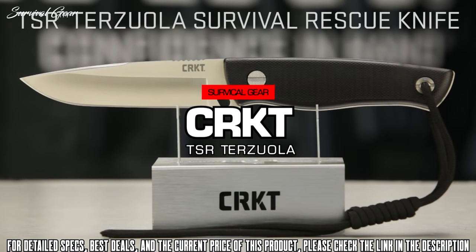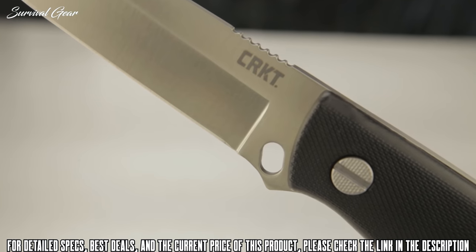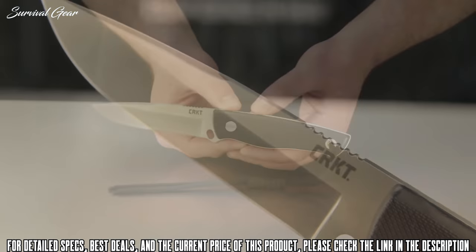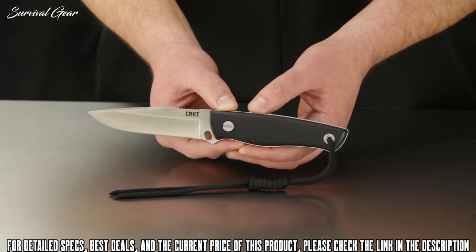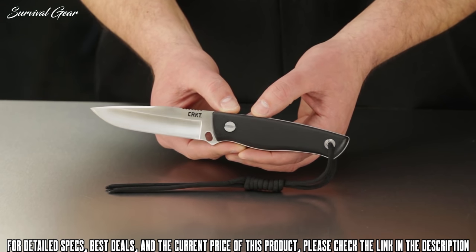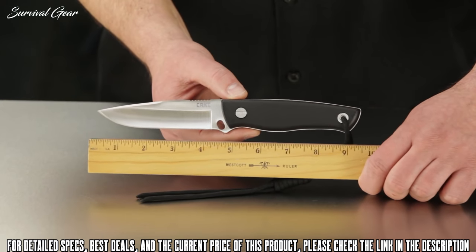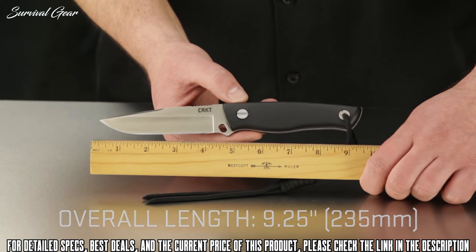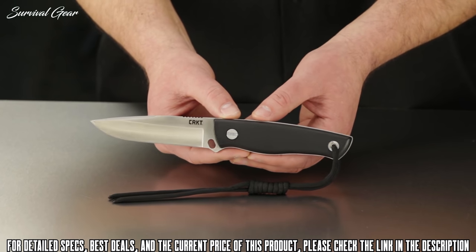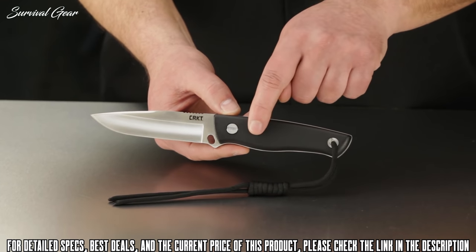This is the new Terzola Survival Rescue knife, the TSR — a useful fixed blade knife with sheath survival system that includes life-saving extras built right into the handle and sheath. Designed by legendary custom knife maker Bob Terzola, the meat and potatoes of this survival knife system is the classic drop point fixed blade with a satin finish. The blade is 4.4 inches long and the total knife length comes in at 9.25 inches — a substantial pattern designed for outdoor survival. What really sets this system apart is the sheath and the hollow space inside the knife handle, packed with survivalist extras.